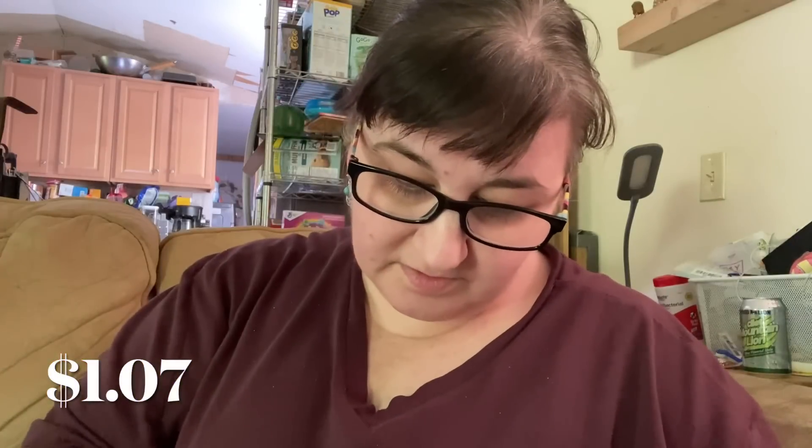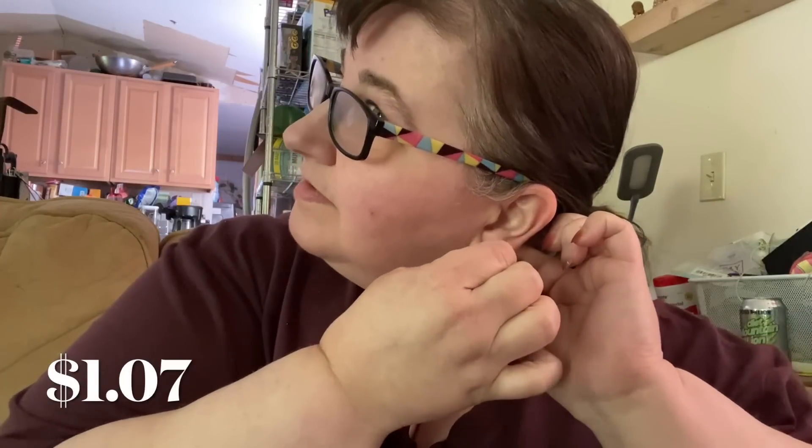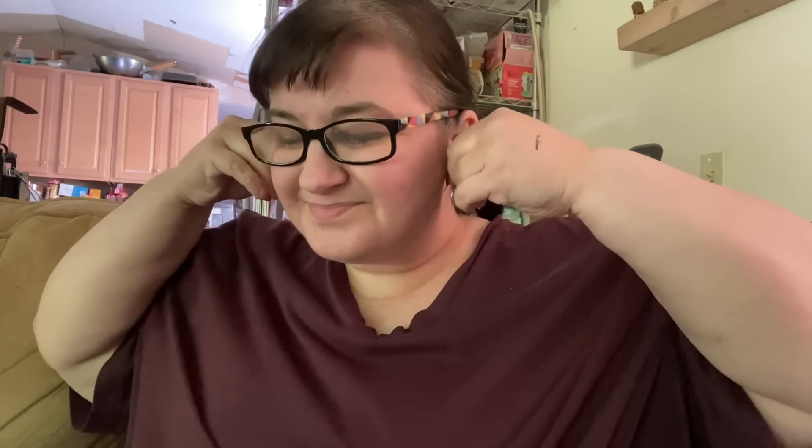Next up is another pair of earrings. They did come with little rubber backings. These are not as big and audacious as the other ones — just a really sweet, simple green and silver earring, a lot more manageable. A dollar and seven cents for those.